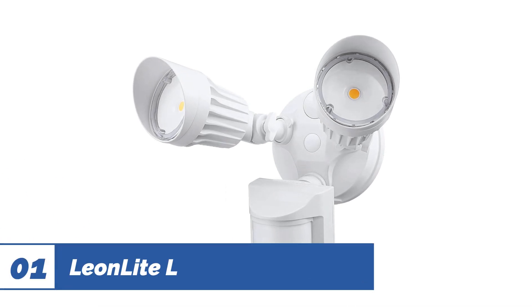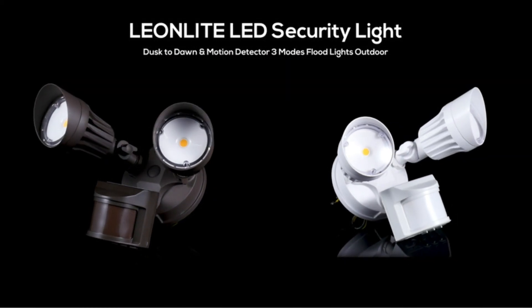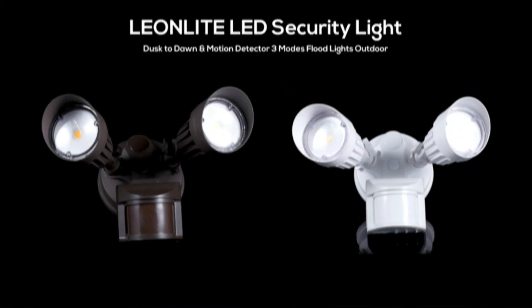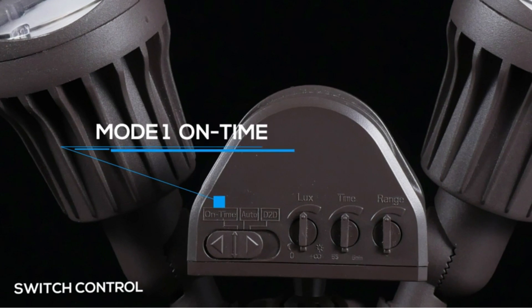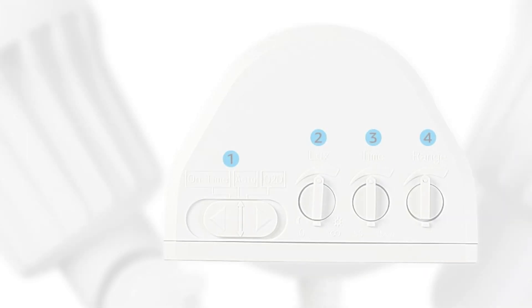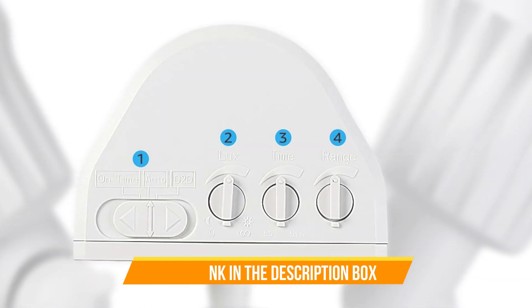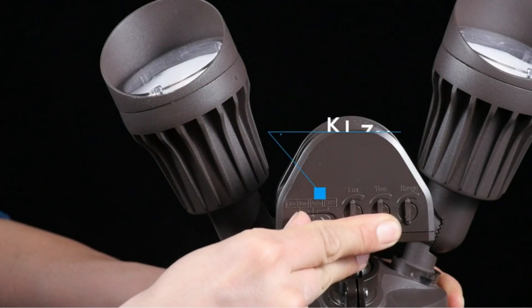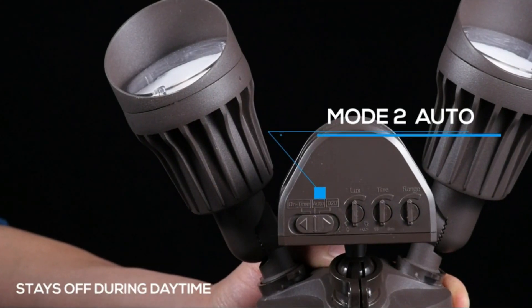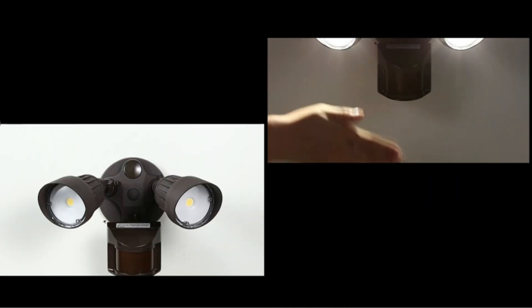Number 1: Leon Light LED Security Lights. This Leon Light Motion Detector Light strikes a balance between power and energy efficiency. When you think of energy efficiency, solar lights probably jump to mind, but this hardwired motion light gives them a run for their money. The Leon Light Motion Activated Security Light is eligible for state and national energy rebate programs, and it can save you up to 86.7% on your outdoor lighting electricity bill.